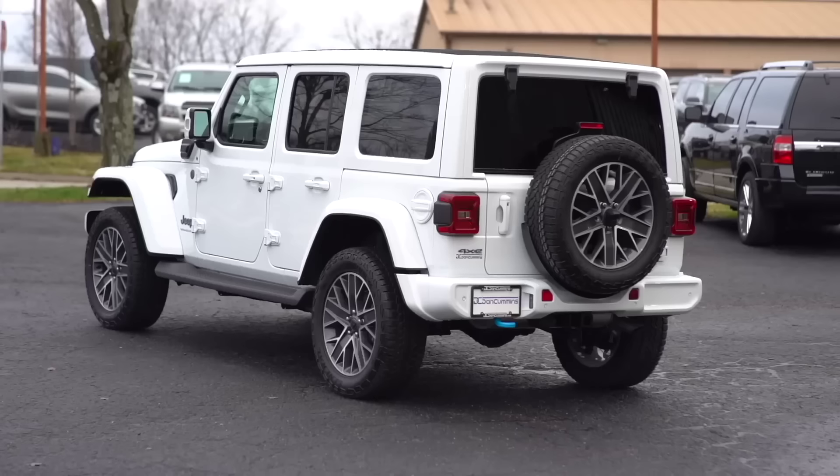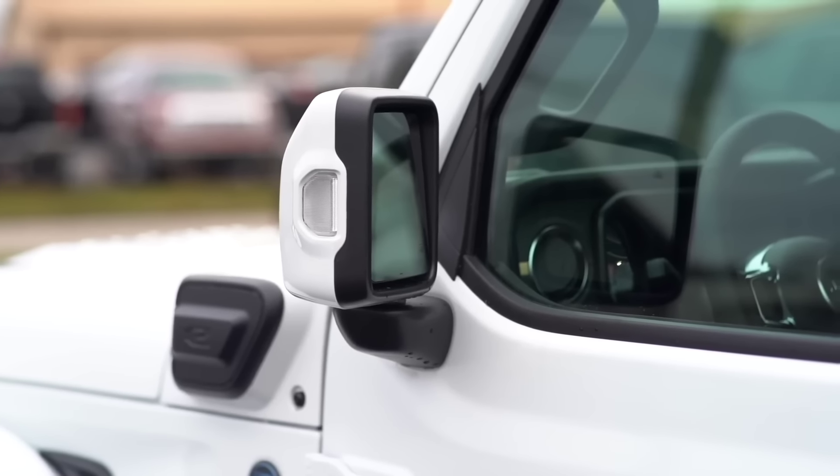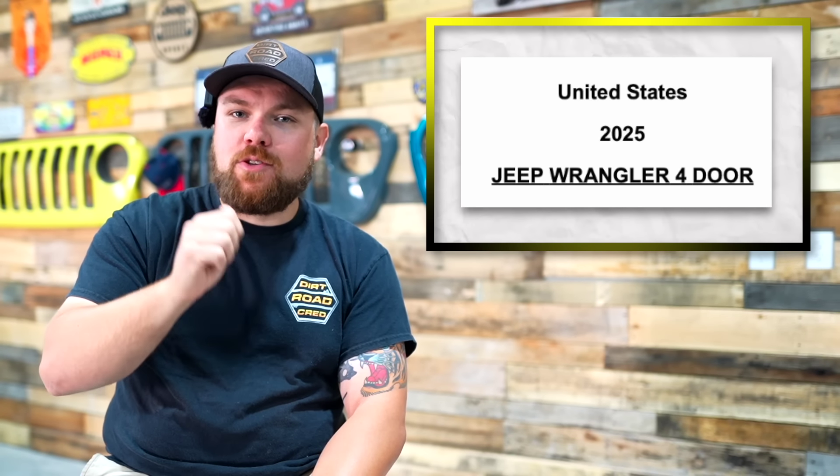A couple of other options are also missing. The High Altitude package — with paint-matched bumpers, mirrors, and door handles — couldn't be found in this initial order guide. The Dual Door Group, a personal favorite, also doesn't appear to be available right now. A quick hack though: if Dual Door Group ever comes back, ordering a base Sport with it automatically gives you power windows and power locks at no upcharge — a quirky little free feature.